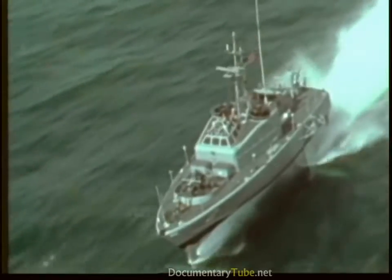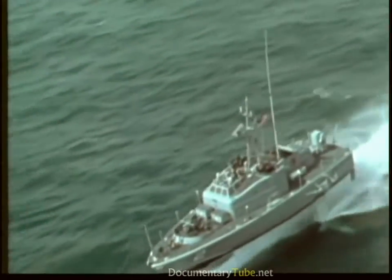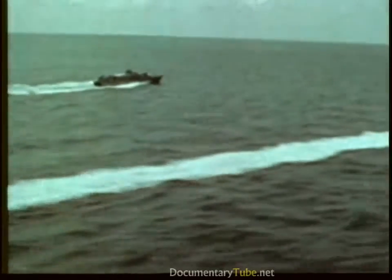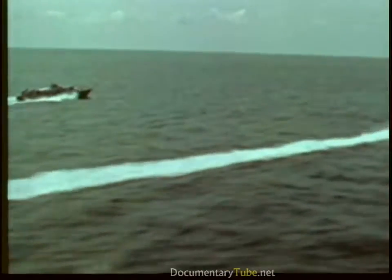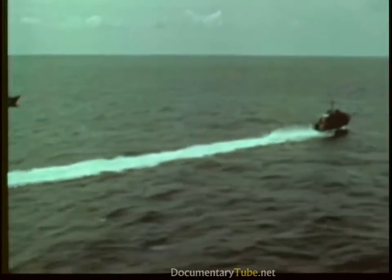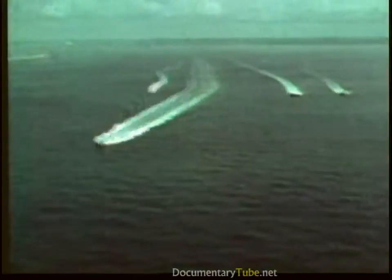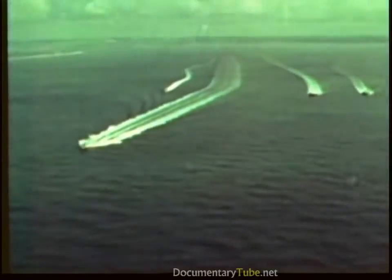Another water jet driven by a diesel gives her hull-borne power. As a result, she has no propellers. During a recent deployment to Europe, Tucumcari displayed hydrofoil capabilities to other NATO nations. She operated with unconventional ships such as air cushion vehicles and participated in several fleet exercises.